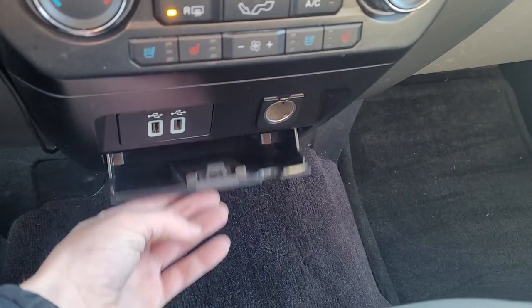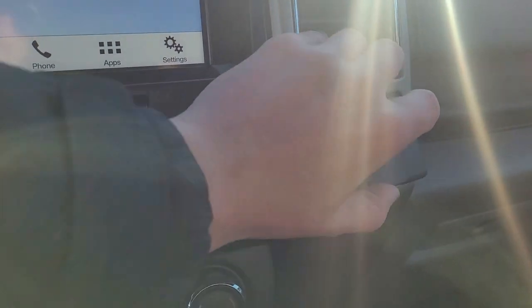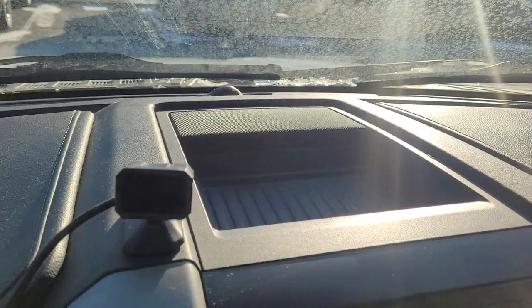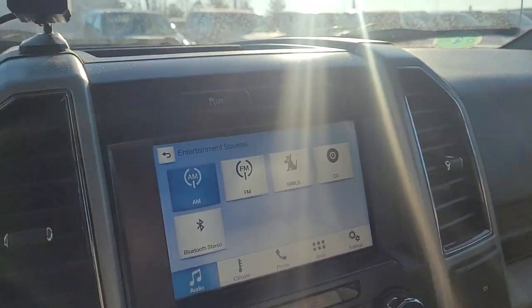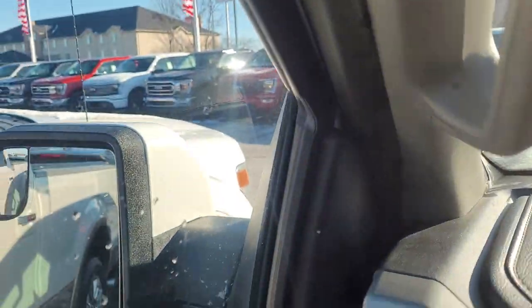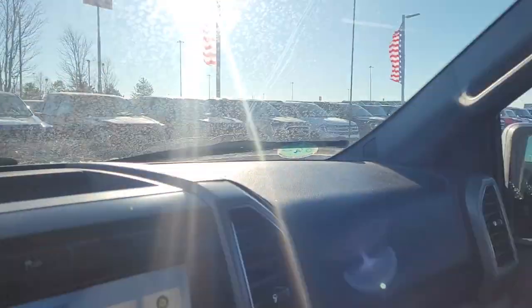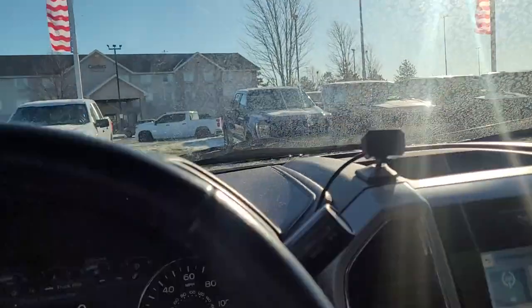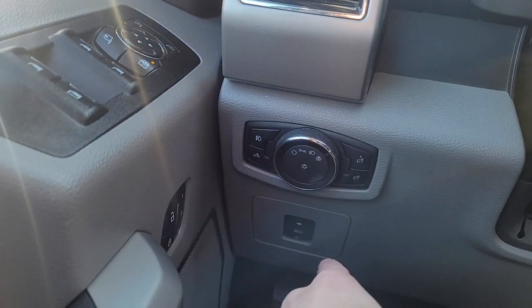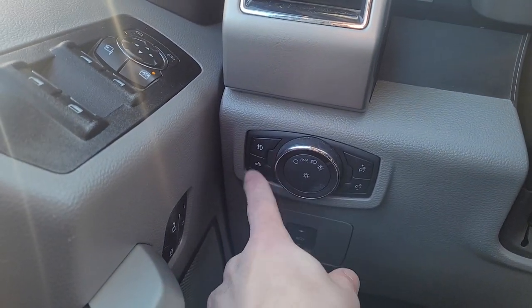There's a little cubby down here and a 12-volt right here as well. There's a little top tray up here. It's got a power sliding rear window in the back and power folding mirrors, which is nice when you go through the wash.